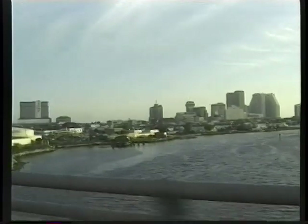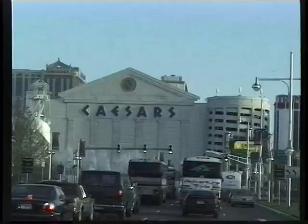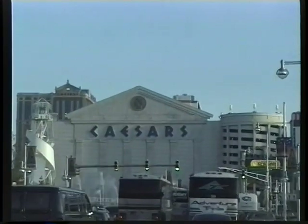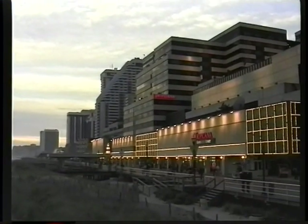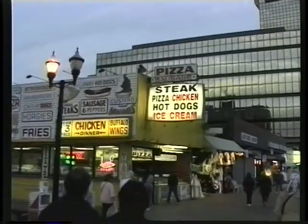And heading straight out to Atlantic City. It's just about an hour and 20 minutes away driving. You can get to Atlantic City in a variety of different ways — you can actually go by train, or you could take one of the casino buses out there. We managed a shuttle van that delivered us right to the boardwalk.